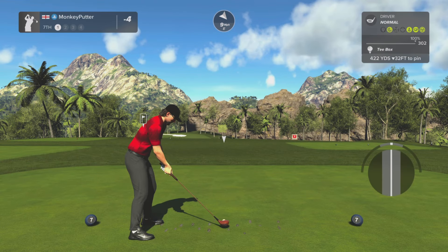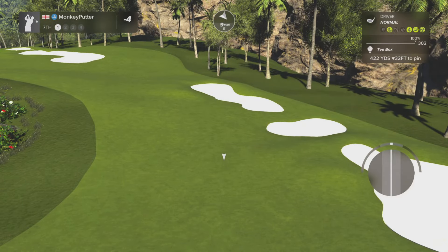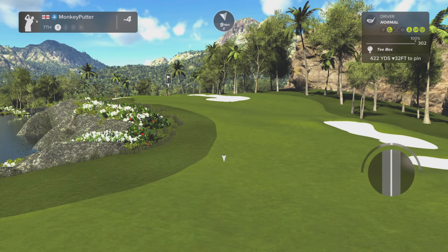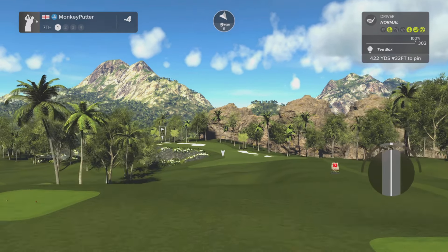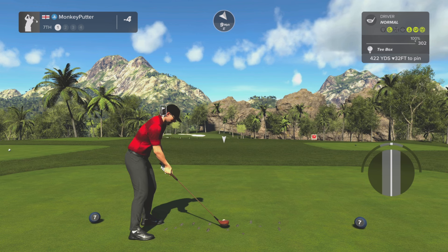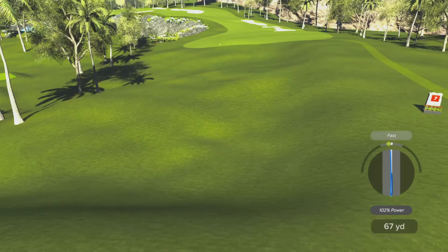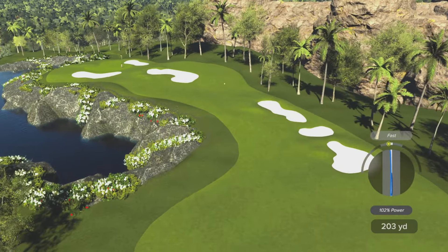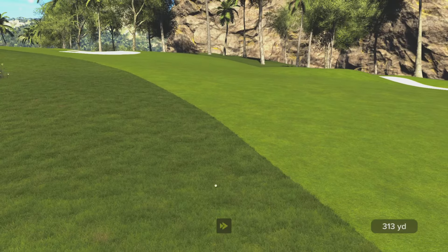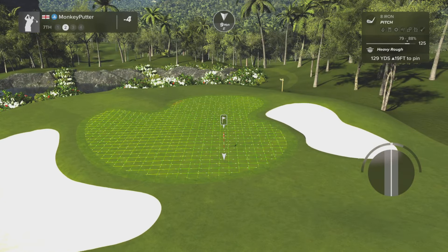422 yards — again a narrow fairway, bunkers down that right-hand side. I pulled it. I could do with the wind blowing — come on, bring it back. Could do with the bounce to the right. Ah, rats — it went left. Heavy rough.